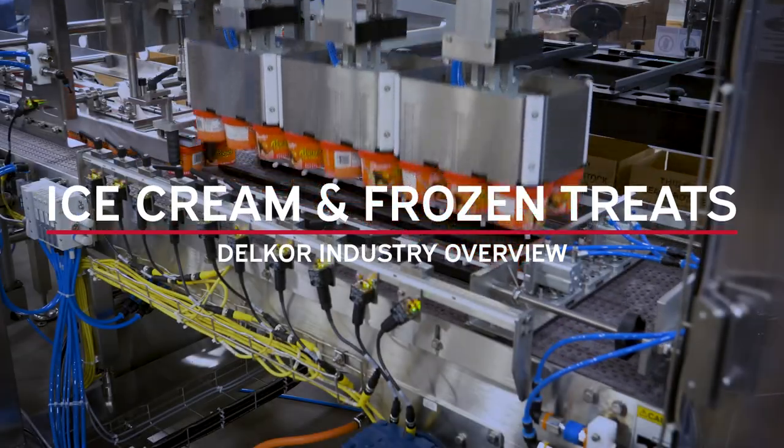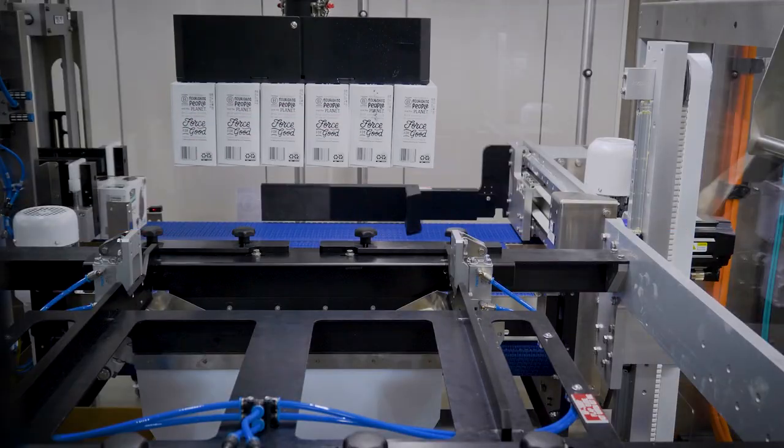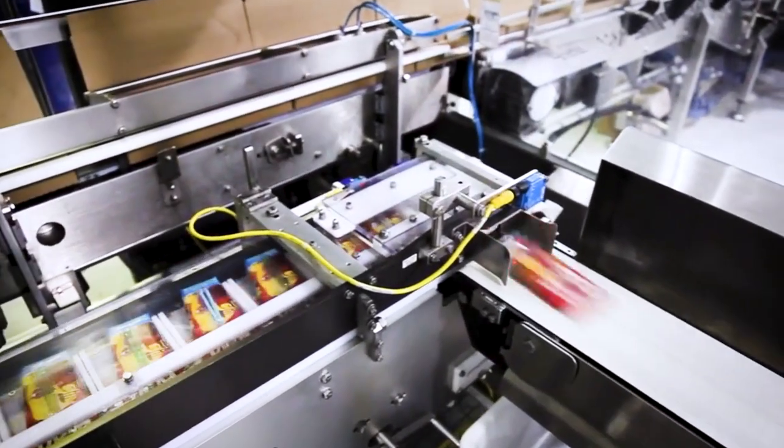Delcor is a leading manufacturer of case packing and cartoning equipment. With a full lineup of intelligent packing technology and the expertise to engineer fully integrated packaging systems, Delcor is the preferred supplier for many ice cream and frozen treat providers.